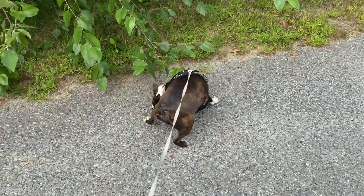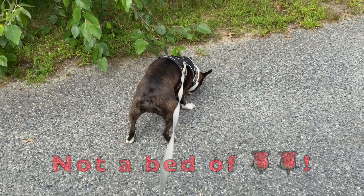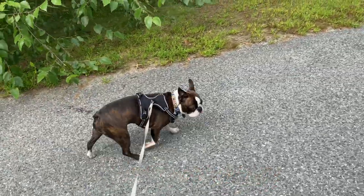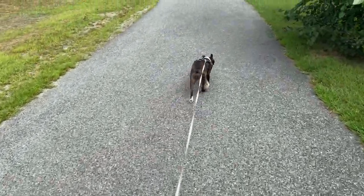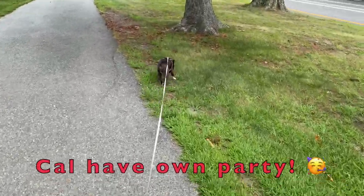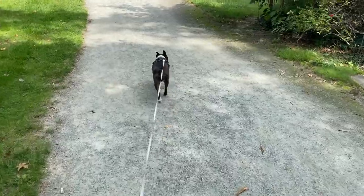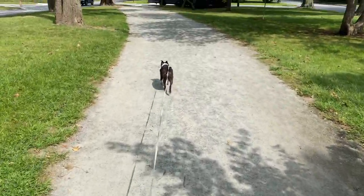Hope you guys are enjoying this video and having a great day. What are you smelling, Cal? Anything good? Hey Cal, come on, keep walking. Hey Cal, you don't have any friends here today — not too many dogs out.